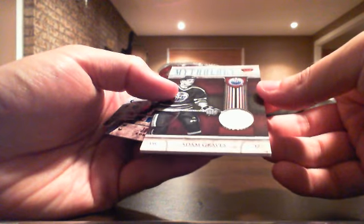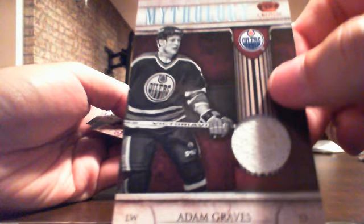Base, base, base, and we have a Mythology jersey — nice — for the Oilers. Not numbered, but it's Adam Graves, and it's nice because the jersey is all dirty. Adam Graves jersey for the Oilers. I'll try to show you the jersey, which is all dirty.